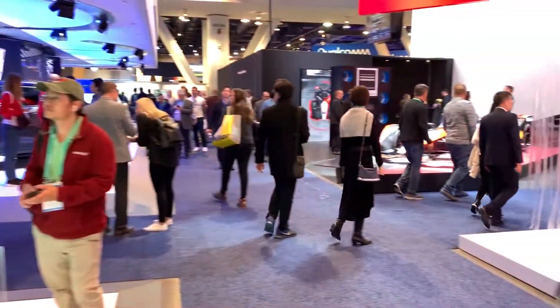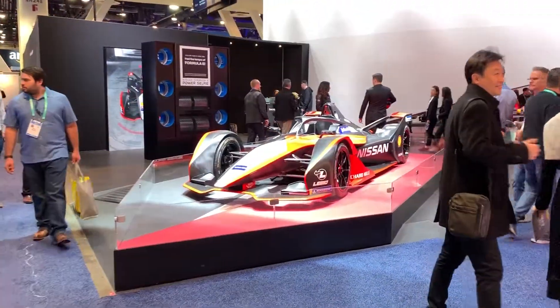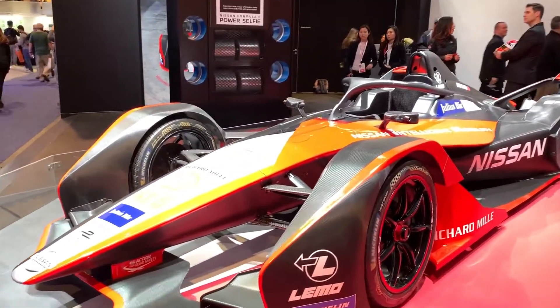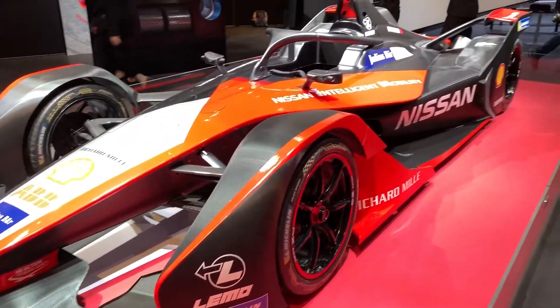It's behind us — when you see all this, it makes it look like this is so obsolete. And this is state-of-the-art for racing now with an e-vehicle.